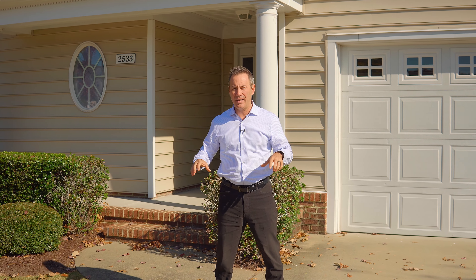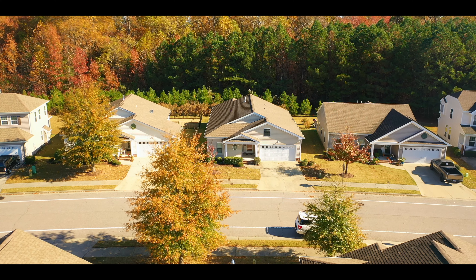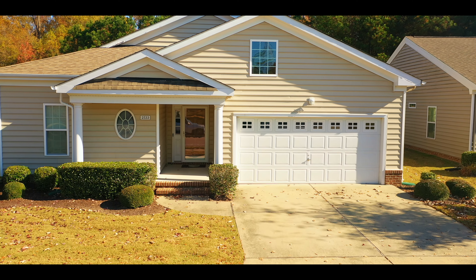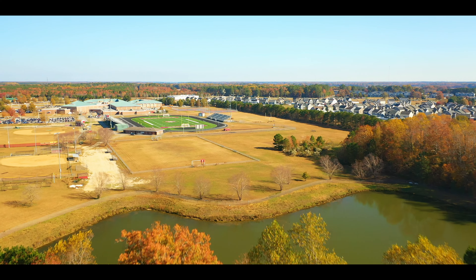These homes are a detached condo, so your exterior yard maintenance is limited. The HOA is going to take care of your front, your flower beds, and your sides — so you're just responsible for the back. This home is a premium lot, so it backs up to a wooded area. Nobody's going to build behind you.